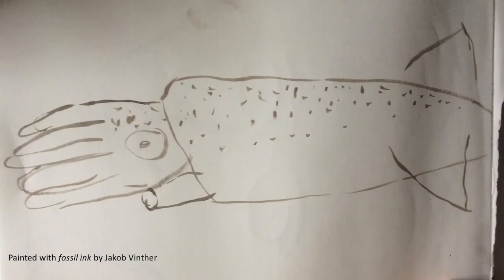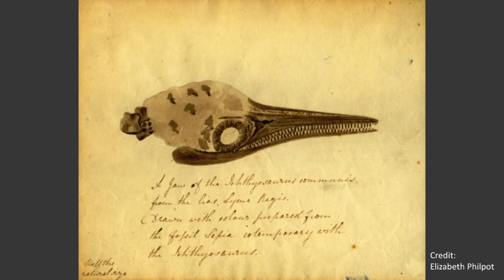Fossilized ink can also be revived with a solvent and a binder to create usable writing ink. Dr. Vinter sent us this drawing he made with fossilized cephalopod ink. Artists have long experimented with both fresh and fossilized ink. Elizabeth Philpott, a 19th century paleontologist, extracted pigment from a fossilized cephalopod ink sac and used it to draw this ichthyosaur skull.